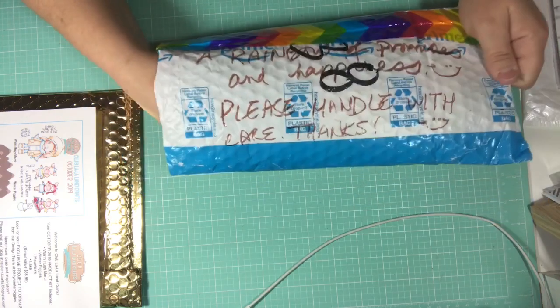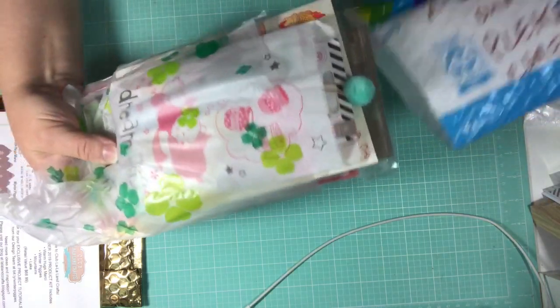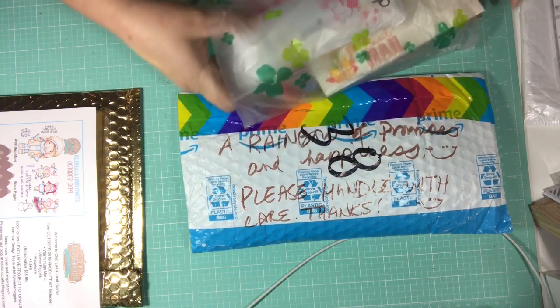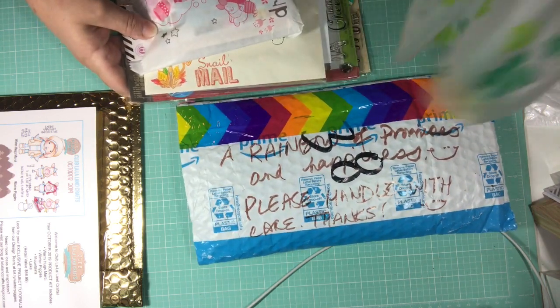I haven't opened it yet, I just cut the side of it. So I'm going to pull this out. Oh my gosh, Grace, what did you do here? This bag is so cute. I'm going to pull everything out of the bag.